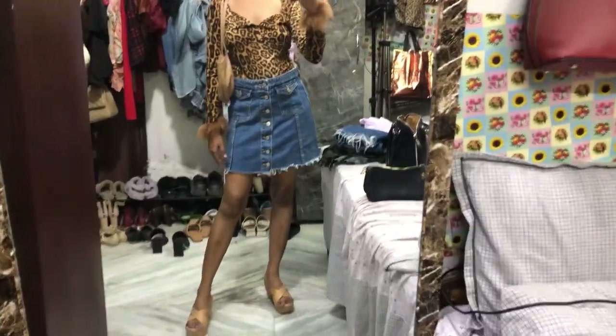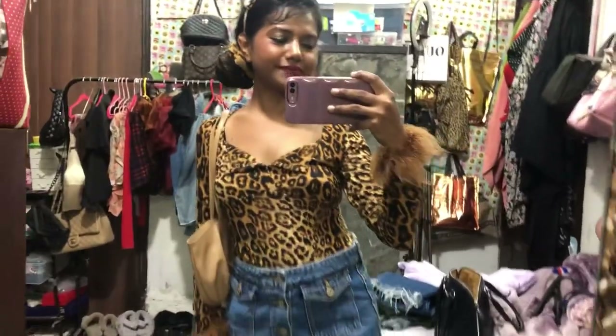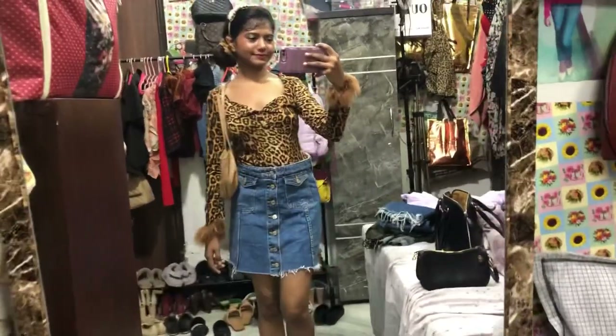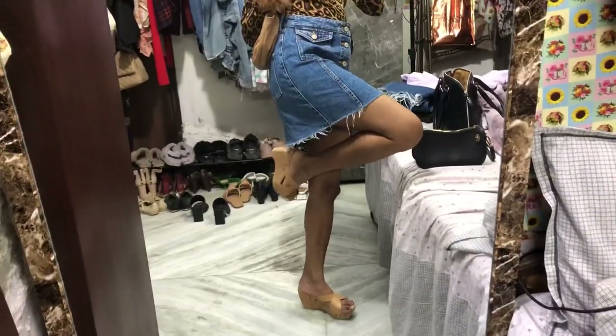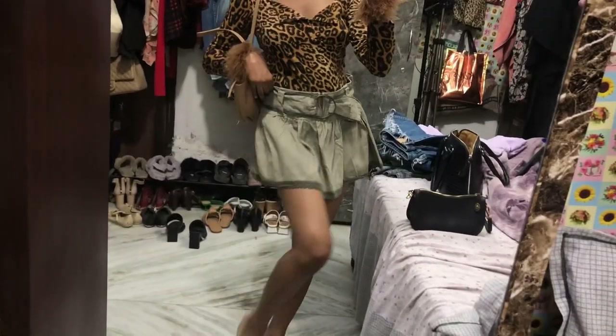My footwear is really cute — I got it from Sarojini, or maybe Amazon, I totally forgot! This is how it looks. I love this style and honestly these types of sandals are really comfy and super comfortable.